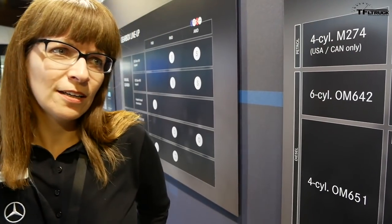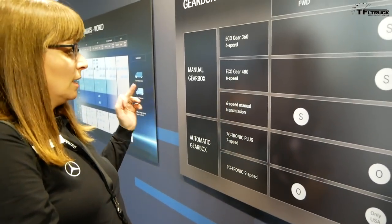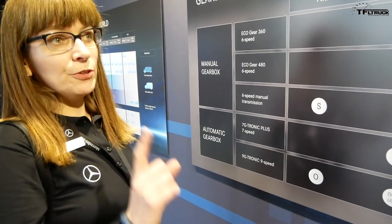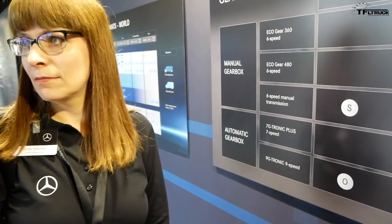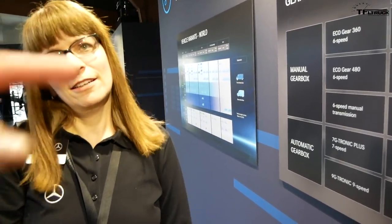All transmissions will be automatic — it's a one-on-one pairing. If you get a diesel engine you get the 7-speed 7G-Tronic automatic; if you get the gasoline engine you get the 9-speed. So both 7 and 9-speed automatics are available — no more 5-speed.